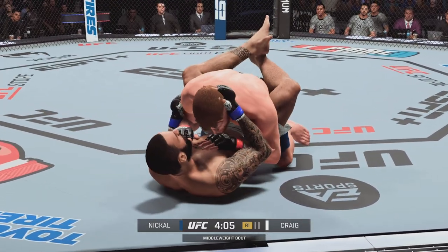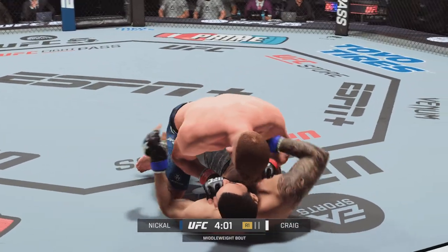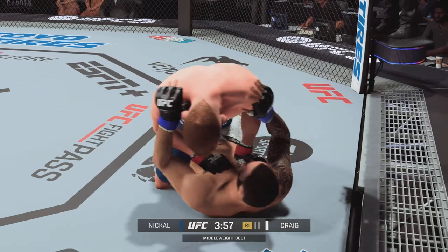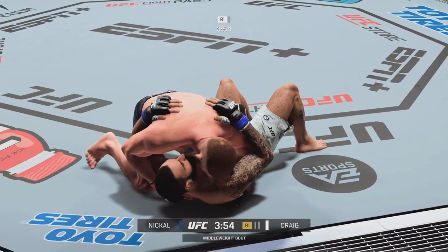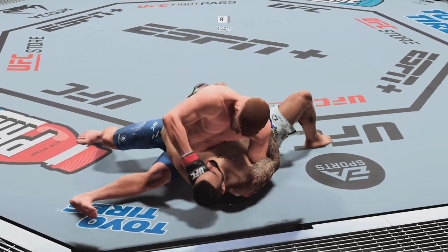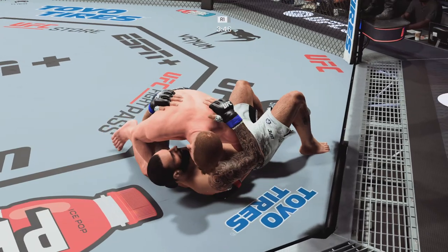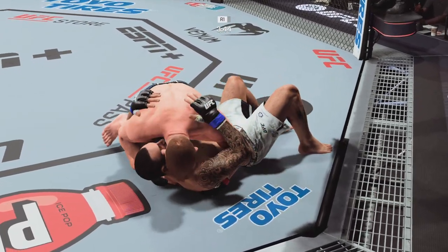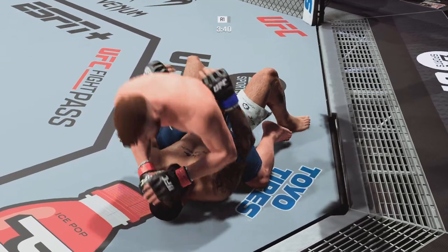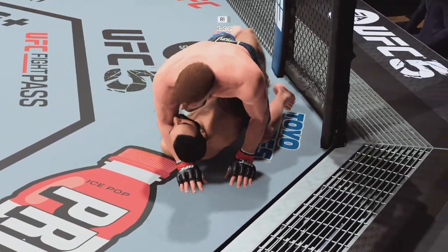Now inside the closed guard, and he's going to try to find ways to pass and move to a submission. Side control now. A lot of top pressure being applied here. Nickel back in side control. What he has to do here is just try to stay relaxed. Big explosive actions, panicky actions, are what gets you submitted a lot of times.